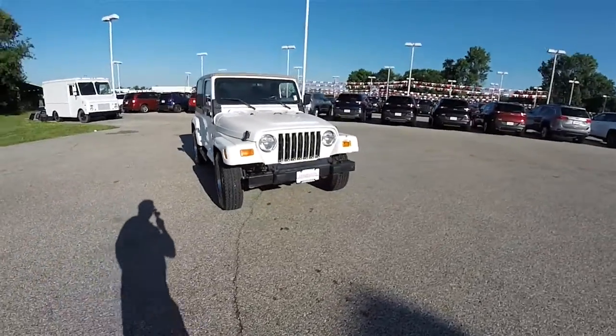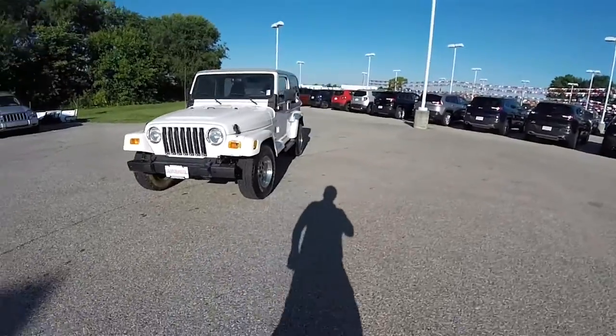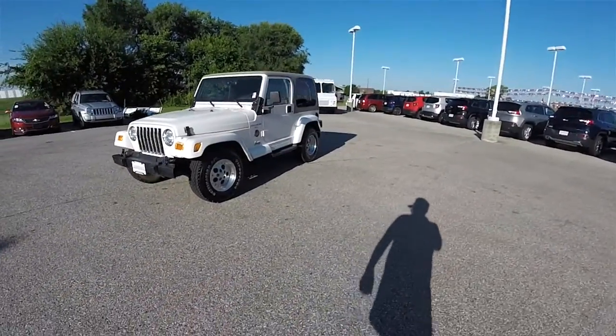Hello everyone, today we're going to take a quick walk-around look at this 2000 Jeep Wrangler TJ Sahara.